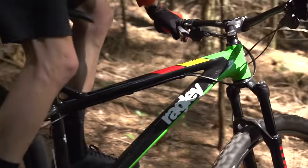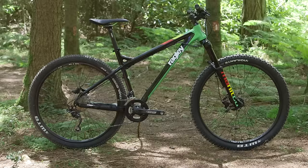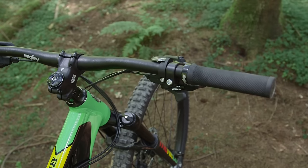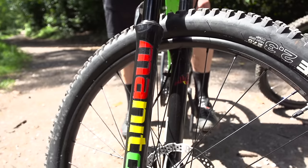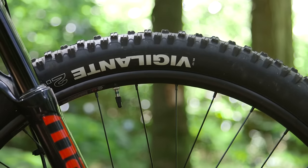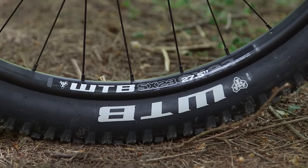Much like its namesake, the Ragley Marley is a real relaxed, slacked-out geometry trail bike, but it's also fun and uplifting to ride. While the Marley might not be the longest bike on the market, it does have a super slack 65.5 degree head angle, a short stem and wide bar, and a low BB. When the trail points down, there's plenty of capability in the bike to get you down there safely. There's a Manitou Minute Comp 130mm fork with a tapered steerer and their unique hex-lock 15mm bolt through axle, paired with a WTB Vigilante tyre in a really grippy compound up front.